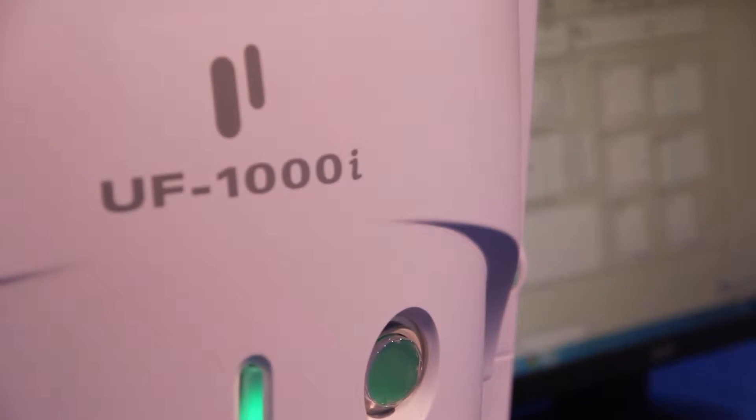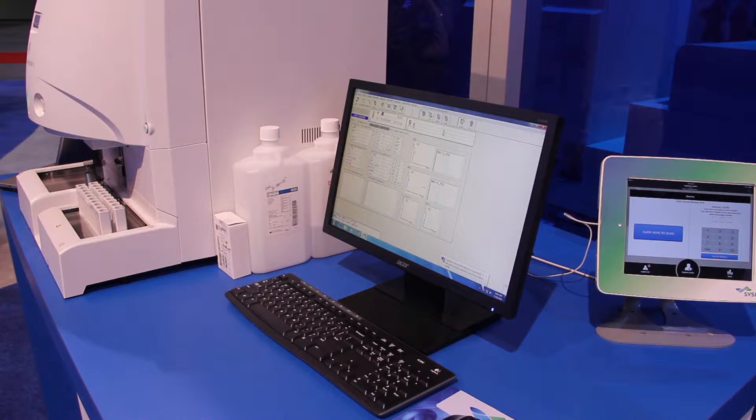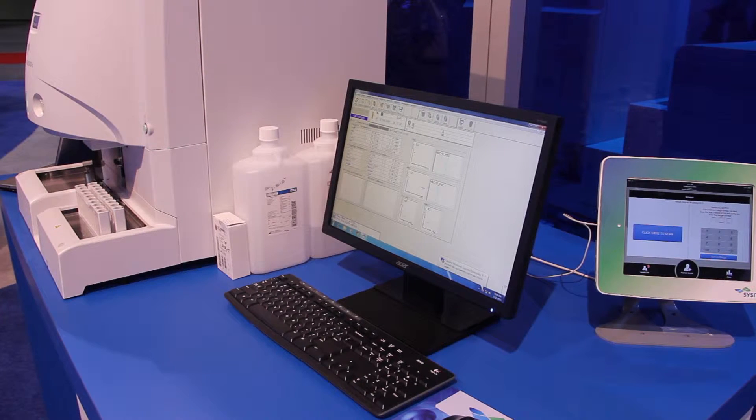And why the high market acceptance? Everyone in our industry is looking to automate manual tests. One of the advantages of utilizing the technology we have here, using fluorescent flow cytometry, is that you're able to provide a very accurate reading very quickly and eliminate operator-operator variability. The UF-1000 is able to provide that. It's easy to use, it's moderately complex. Load the rack, press a button, walk away. You have your results within a few minutes.